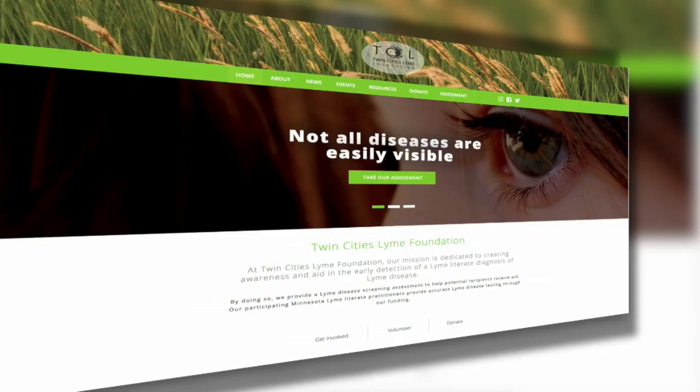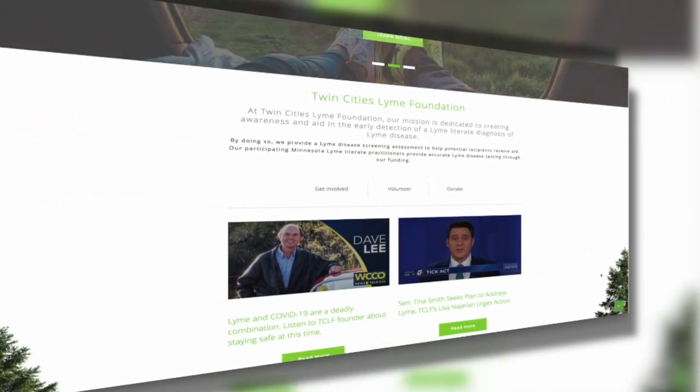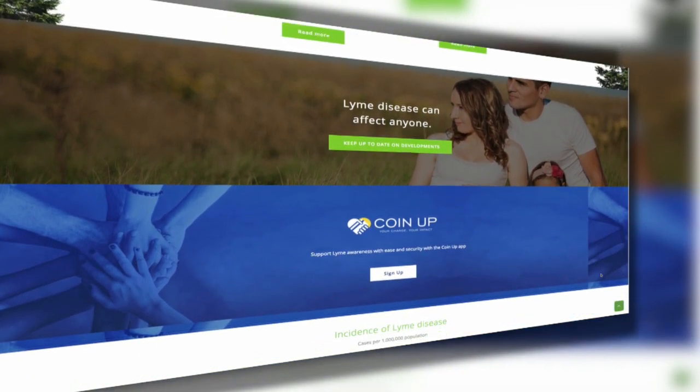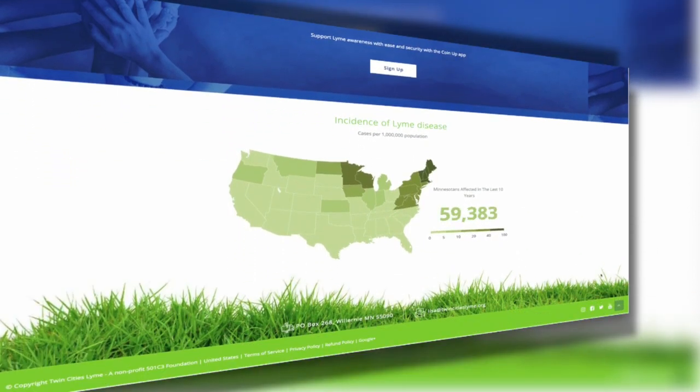Dr. Jonathan Otten from Northern Lights Medicine, thanks for being with us. We appreciate it. Another resource is the Twin Cities Lyme Foundation for patients who believe they've contracted Lyme disease — please check out this philanthropic foundation started by Lisa Najarian at www.twincitieslyme.org. We've had Lisa on the show before — she's terrific. It's a great nonprofit and we've linked it at WCCO.com/links.